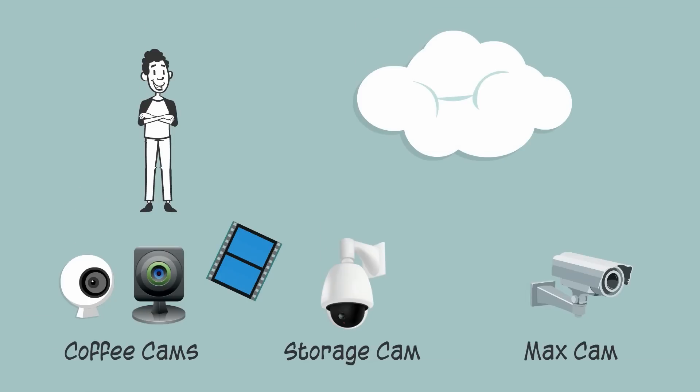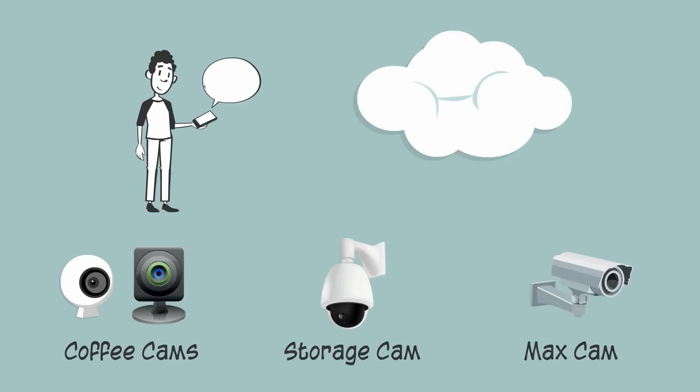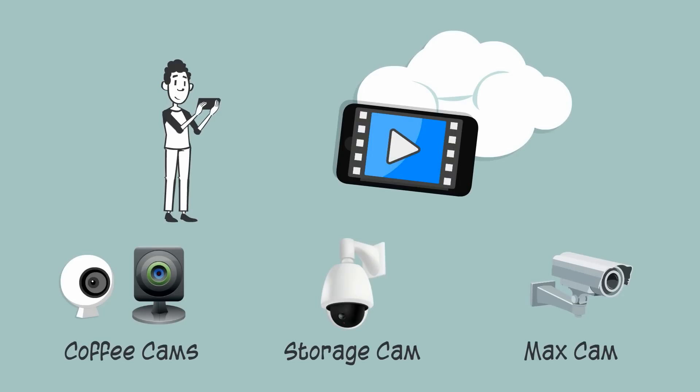Now Ed can save recorded video in the cloud. He sets his cameras to record any motion events so he can be sure any important activity is saved securely off-site. The CamCloud mobile apps send him customized alerts when there's motion at any of his locations. And he can view live video any time to see what's happening at his coffee shops, or whether Max is just being a rascal.